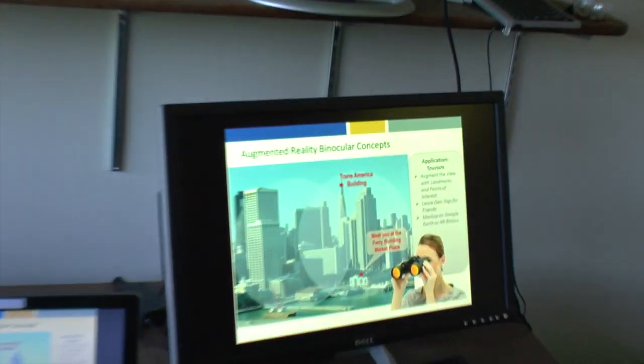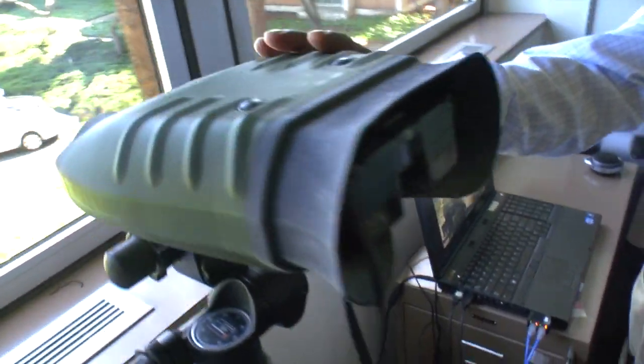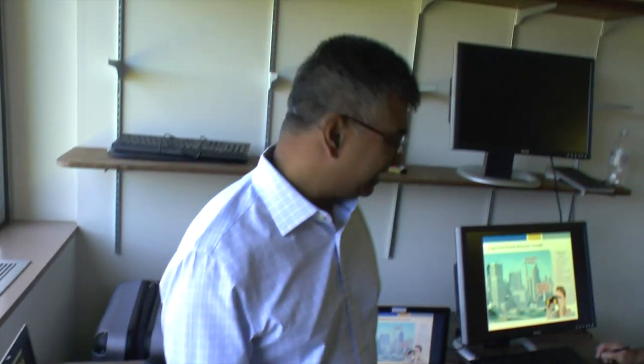These are augmented reality binoculars. I have Google Glass on, which does not do augmented reality — a lot of people think Google Glass actually does. You can do some form of it in very simple ways, but if you want an immersive experience it doesn't really do that yet. We are hoping it will get there. We've taken a military binocular system, taken the guts out, printed the shell, and put our own equipment in there. This is 3D printed.